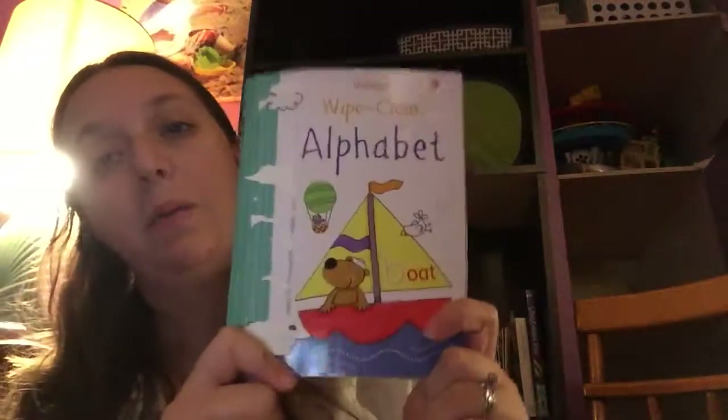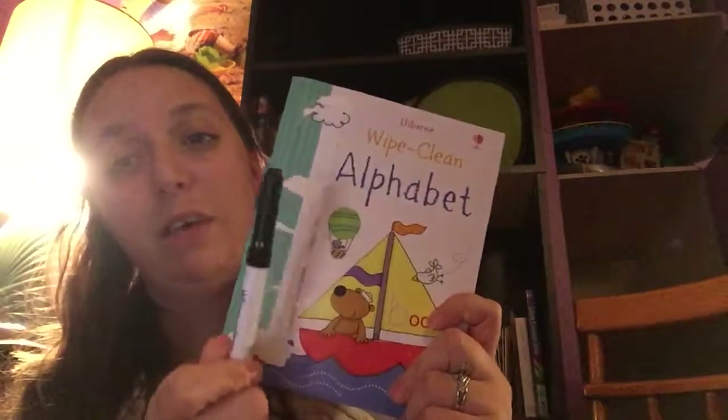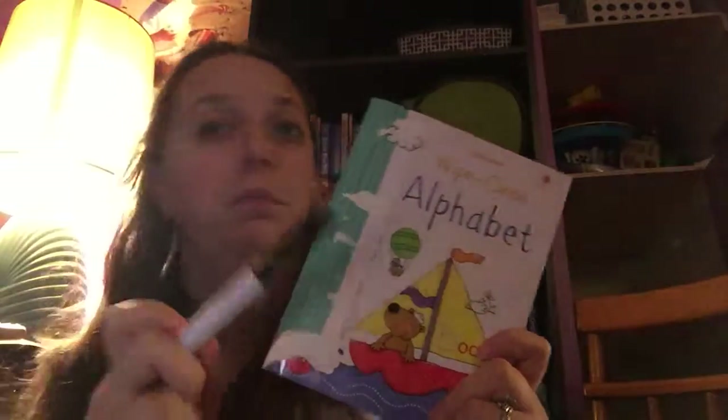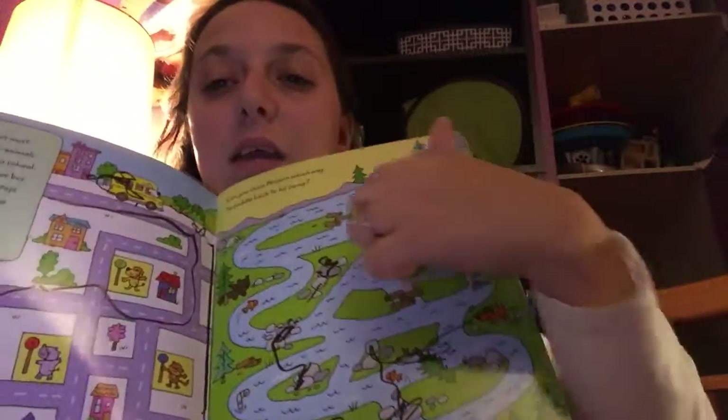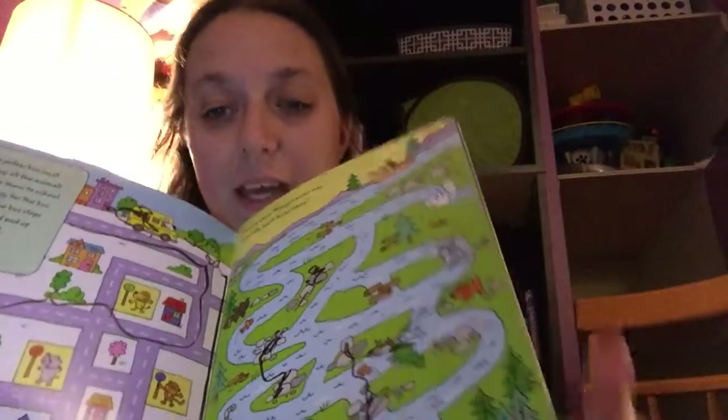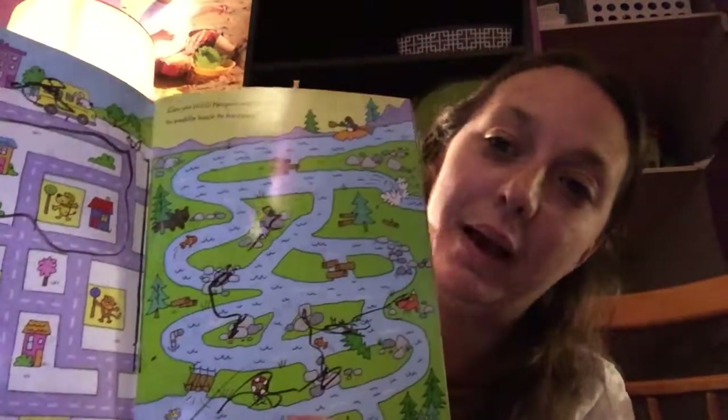Another series I wanted to point out is our wipe clean books. This is our mini one and they all come with dry erase pens. If these ever dry up, go to the store and buy the little skinny dry erase markers — they work wonders. Tissues wipe them clean. Here's one of the mini ones — it has the alphabet. We have the maze one as well, and it just teaches them to find their way through the maze, all the way to the end. We haven't wiped this one in a while.